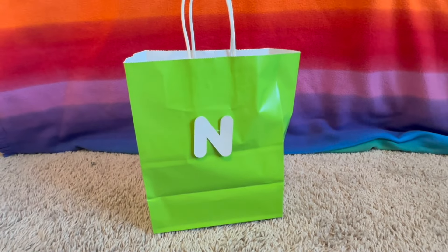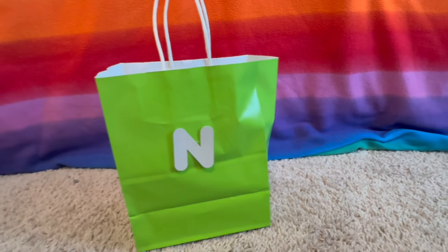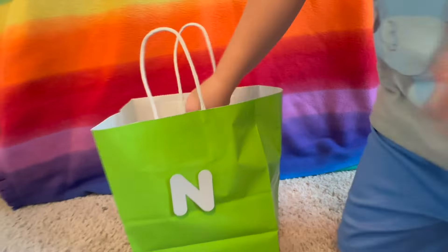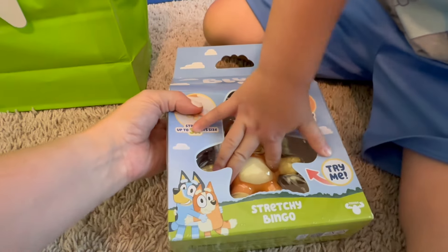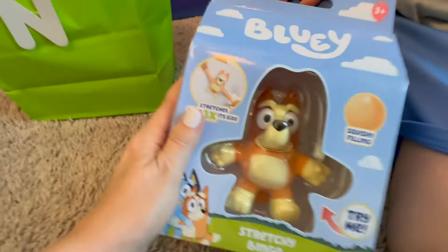N is the next letter. What color is this bag? Green. What's in it? It's a stretchy Bingo! Now we can play with her and Bluey as stretchies. Woo-hoo!